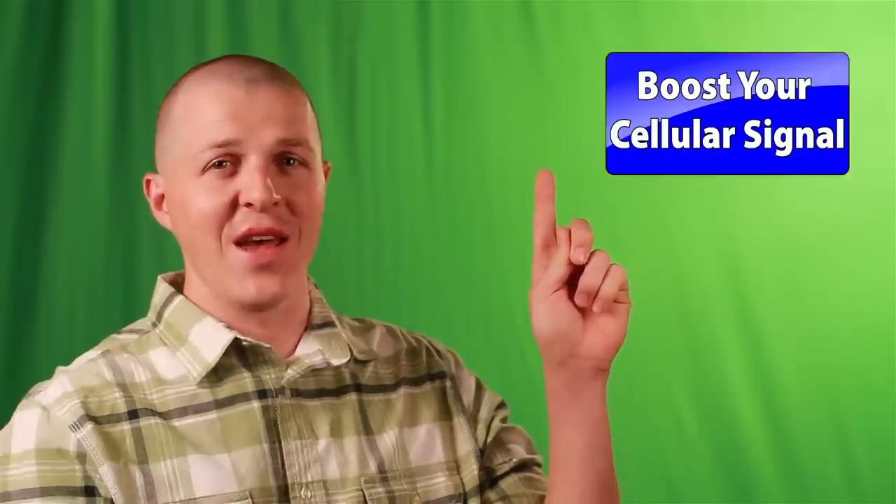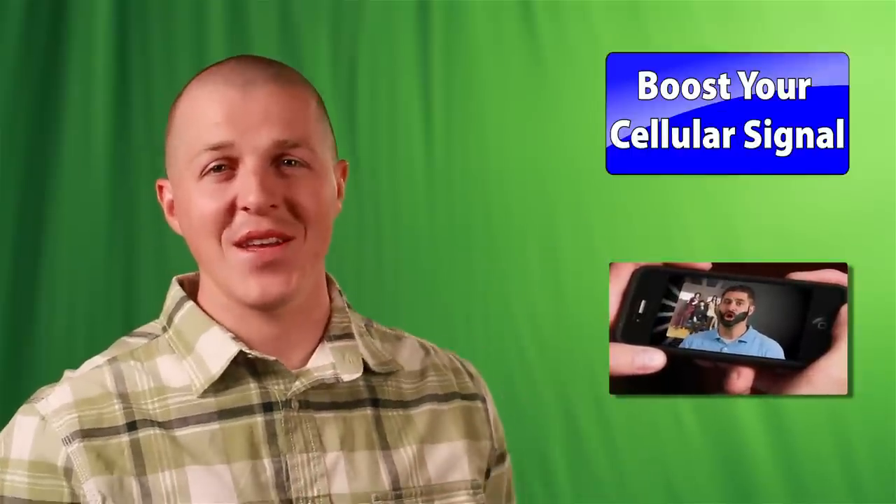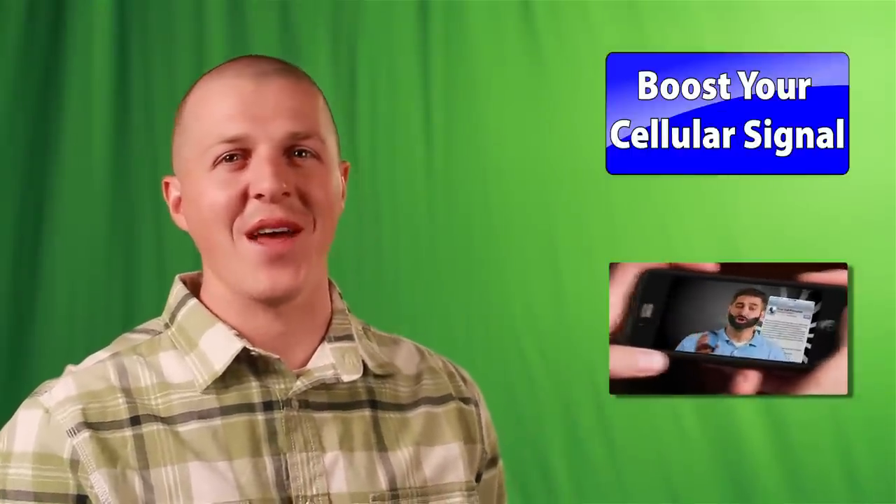If you liked it, please subscribe to our channel and give us a thumbs up. Click here to learn how to get better cell phone signal. Click here to watch Rob do an impersonation of Billy Mays. Leave us a comment down below and tell us what you want to see. We have new content coming out. Thanks for watching.